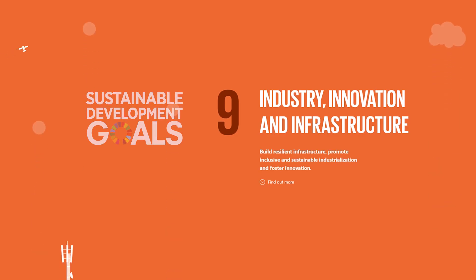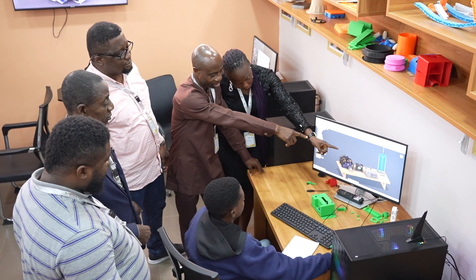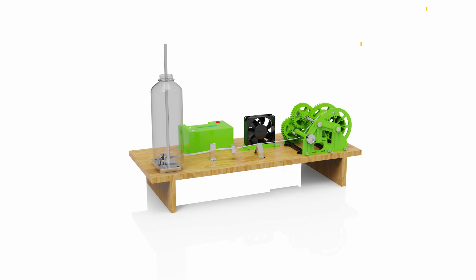To tackle these matters, Team Innovation Industry and Infrastructure, from the Research for Impact initiative, have designed a sustainable innovation called Rec Filament.